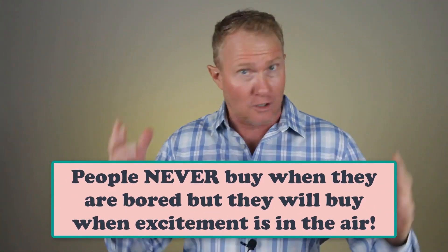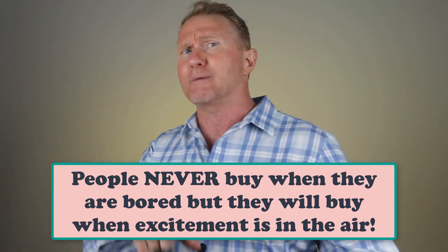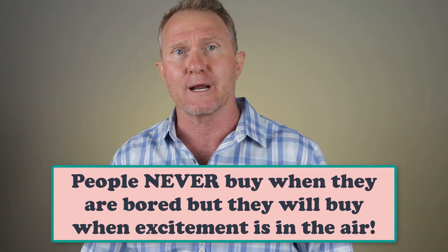Let's talk about energy, excitement, and enthusiasm. Would you be more likely to buy from someone who has energy and is sure of themselves, or from someone who is monotone, boring, and lacks confidence? Excitement and energy are contagious, so you are literally better off going overboard and being super enthusiastic during your presentation than being monotone and possibly boring.